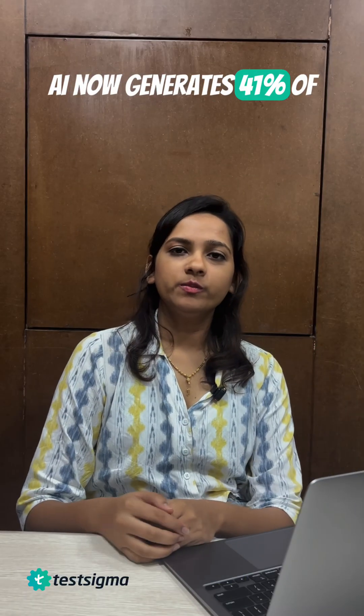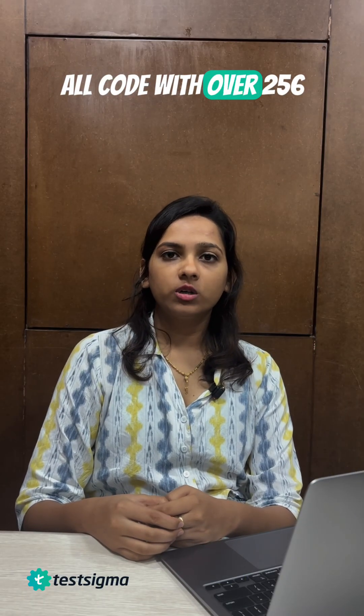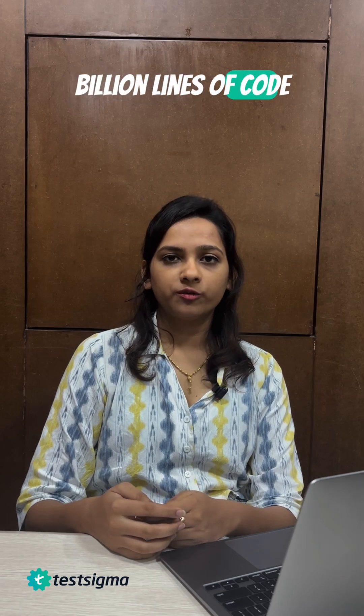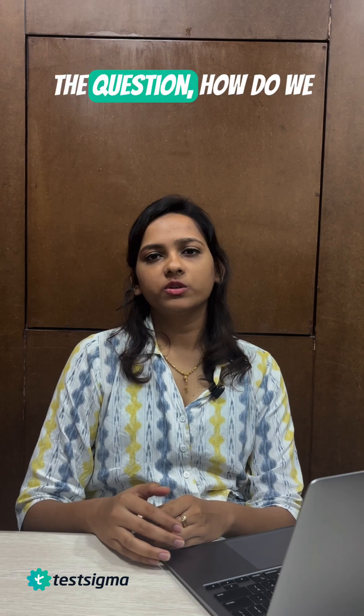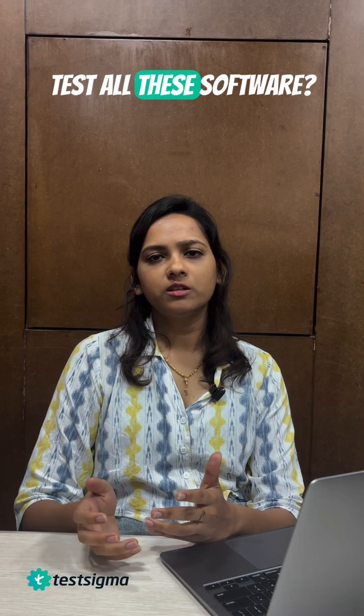AI now generates 41% of all code, with over 256 billion lines of code written in 2024. That's massive! But here comes the question: how do we test all this software?